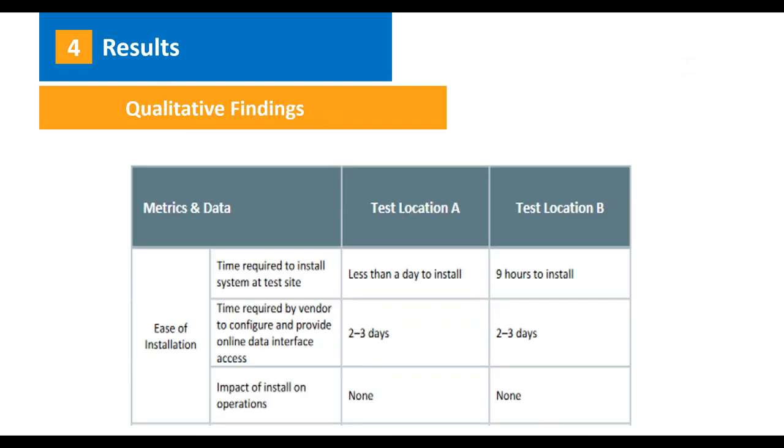The qualitative findings for time required to install the system: it was less than a day at test location A and nine hours at test location B — both right around what we were hoping for, less than about a full day. The vendor time to configure and provide online data access was about two to three days for both test locations, which met what we were looking for. The impact of install on operations was minimal to none, which was great.